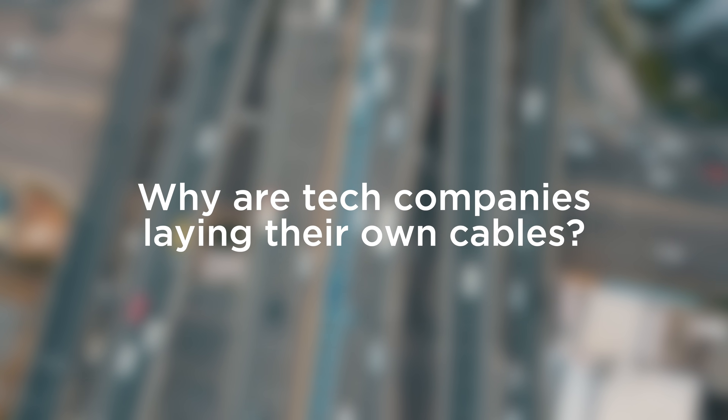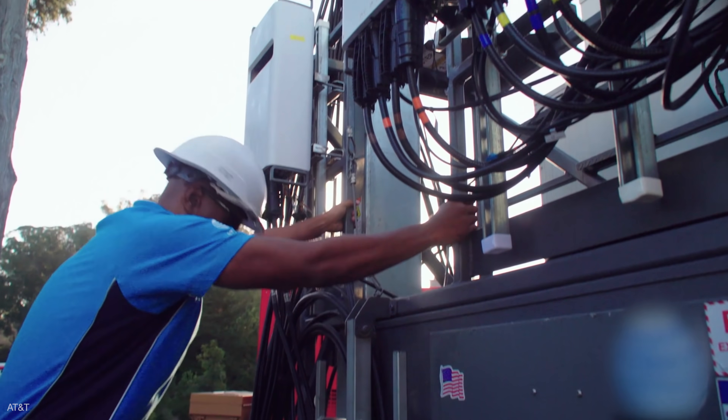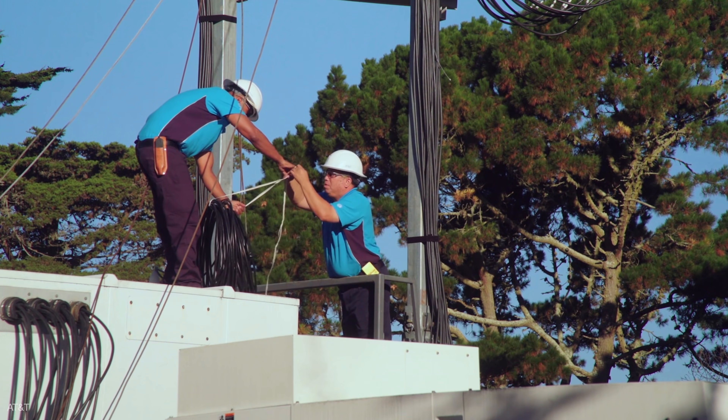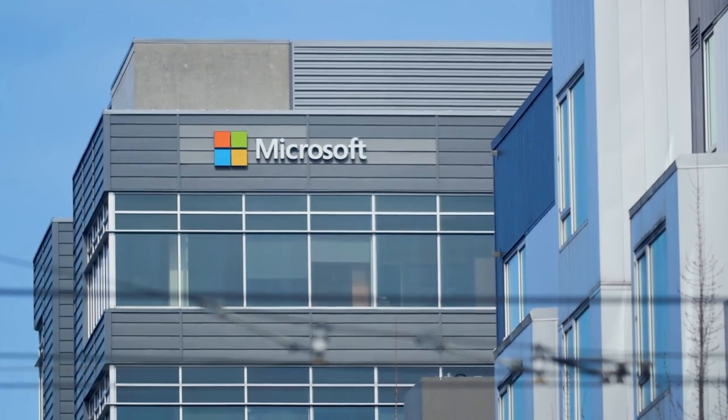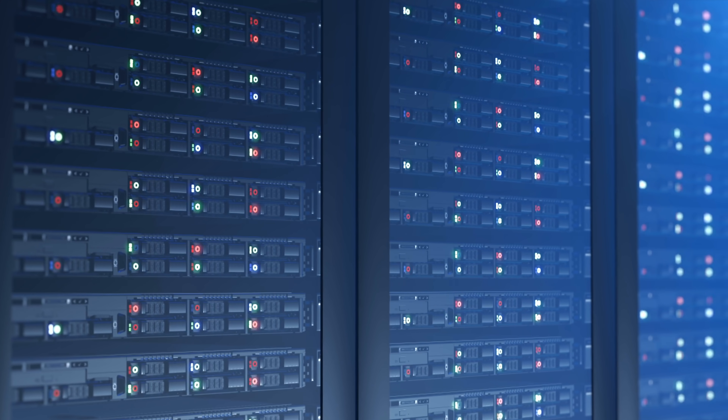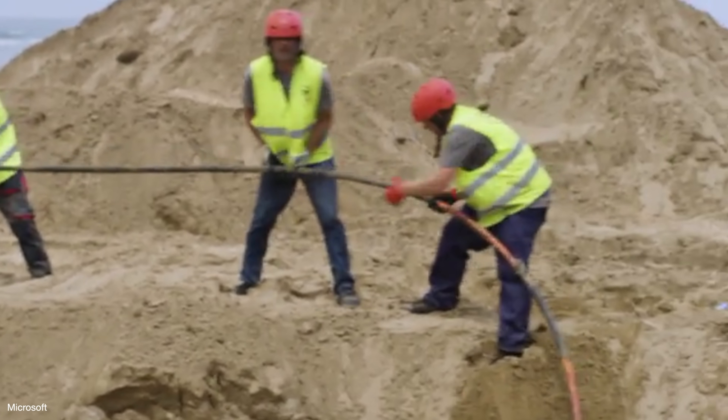Why are tech companies laying their own cables? They used to lease bandwidth from telecom providers like AT&T, who were the major investors in building cables. But now they're opting to build their own pipes to meet the surge in demand for their services, from YouTube to Spotify to cloud computing. By building lines themselves, they have greater control over the infrastructure.